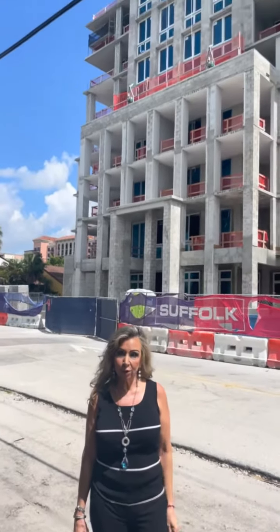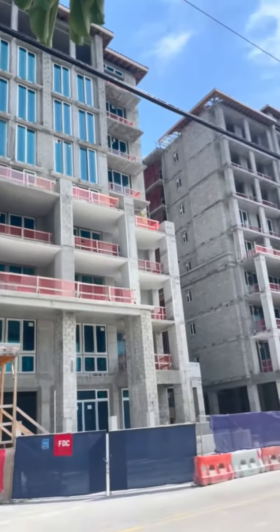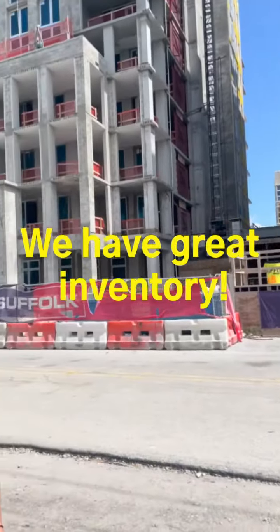As you can see, we have about 90% of the windows already installed. The roof tilings are just days away from being completed. We are very excited. We are still on time to complete this project at the end of this year.